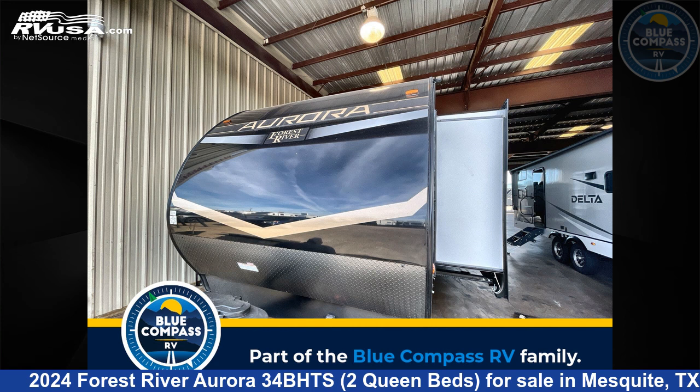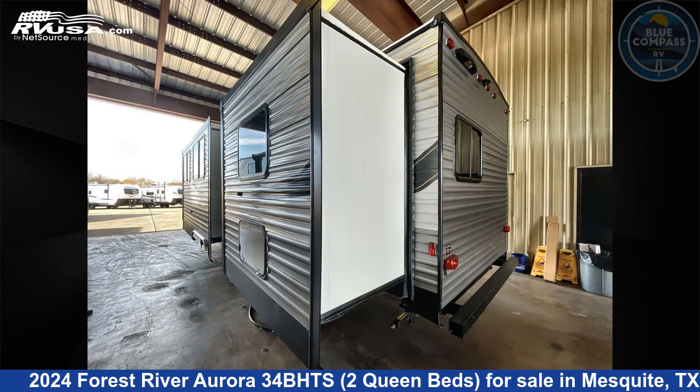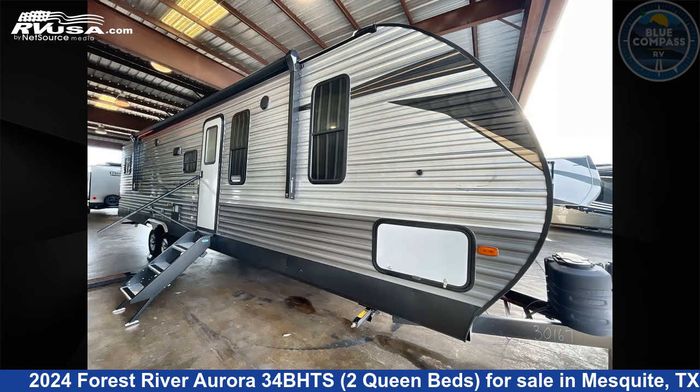This 2024 Forest River Aurora 34BHTS, two queen beds, is a travel trailer RV. It is located in Mesquite, Texas, 75150, and is offered for sale by Blue Compass RV Dallas.